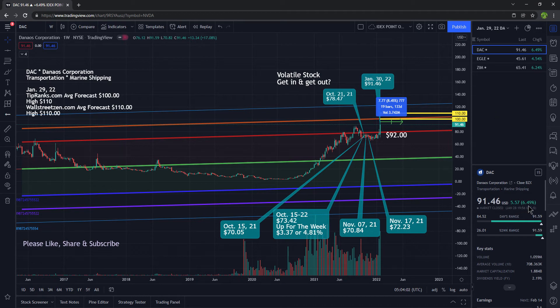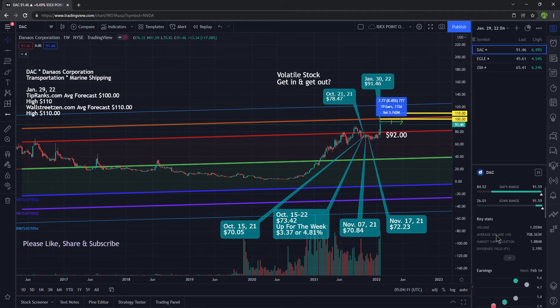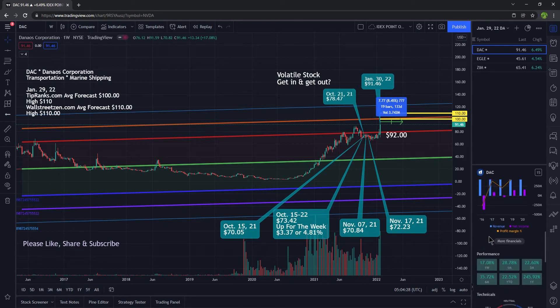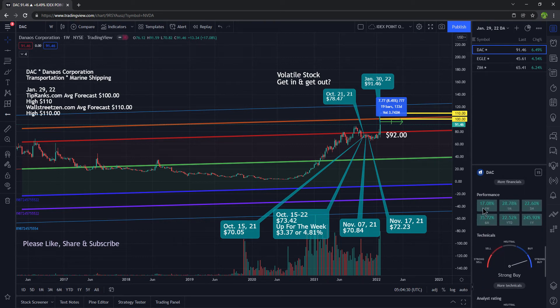It is up 6.49%. The 52-week low is $26, and the 52-week high is $91. Volume was about a million shares traded when we typically see 708,000 shares. The market cap is $1.884 billion. It pays a dividend yield of 2.19%. For the week it is up 17%, for the month up 28%, and for the year up 245%.